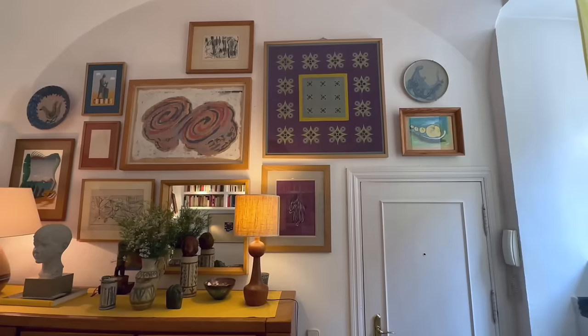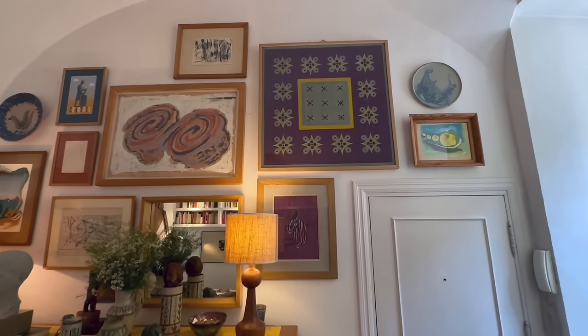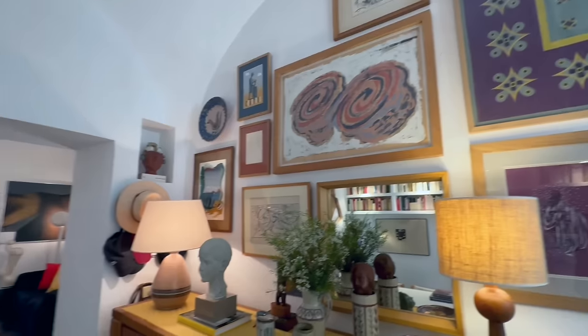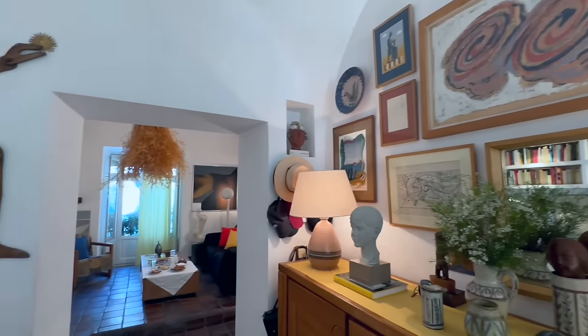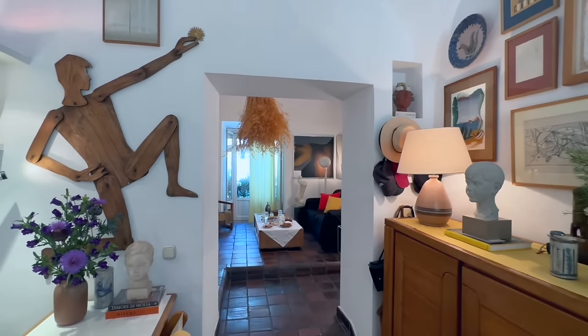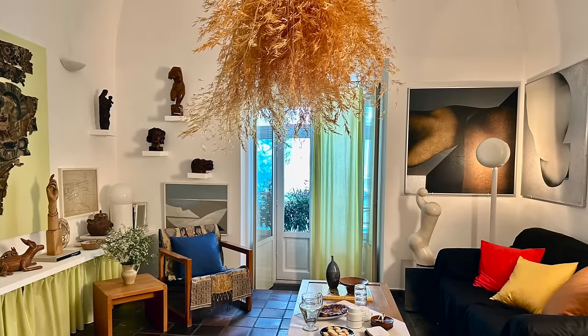Very Mediterranean, very island-like, in the middle of the city of Madrid. Because of the vaulted ceilings and because of the clay tiles on the floor, it does have a certain rural feel to it, which we like very, very much.